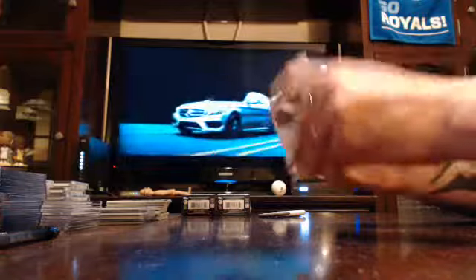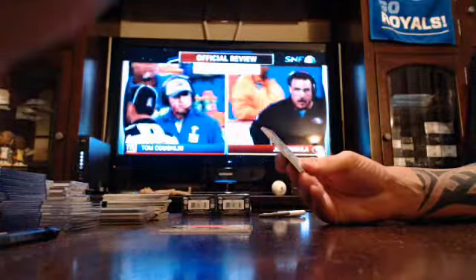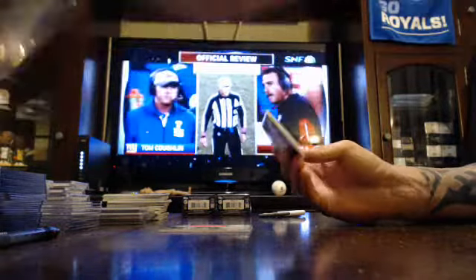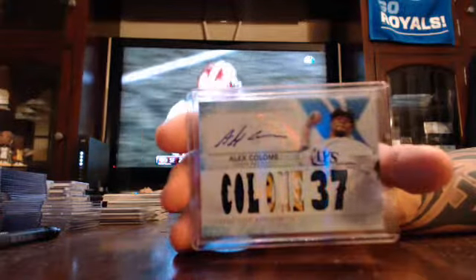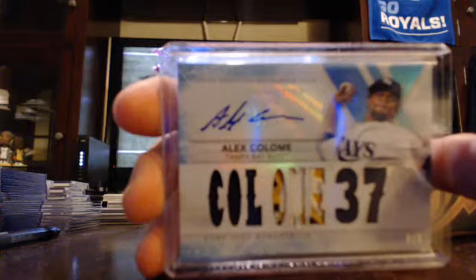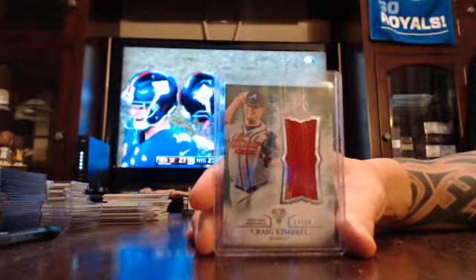Mini number four is thick — another thick one. Got number to 99 Adrian Beltre the Rangers. Got a 250 Derek Jeter. Jose Fernandez for the Marlins. Got a Corey Kluber Indians. Got a Craig Kimbrell the Padres. Single-colored, then three-colored, then another single-colored numbered to three for the Tampa Bay Rays, Alex Cologne. Jumbo jersey to eighteen for the Atlanta Braves, Craig Kimbrell.